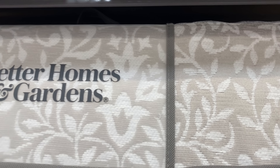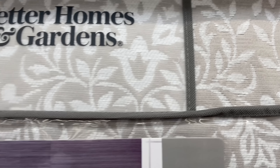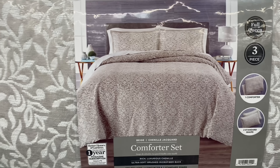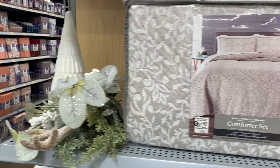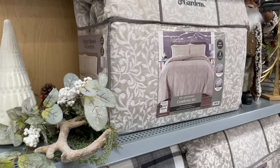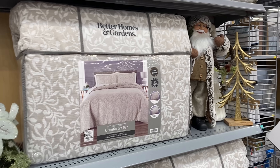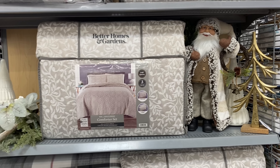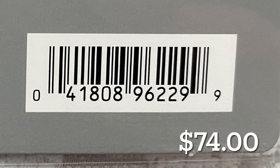The last thing I wanted to point out was this bedding. I walked by and saw this and thought it was such a gorgeous color — it would really go with that last set of decor. It looked very luxurious, and it was $74 for the set. I'll go ahead and leave the price and scan code for you. For now, I'm wishing you all a wonderful rest of your week. Remember to stay safe, be blessed, and I will see you in the next one. Goodbye, everyone.